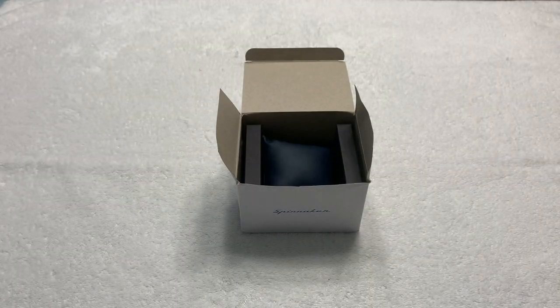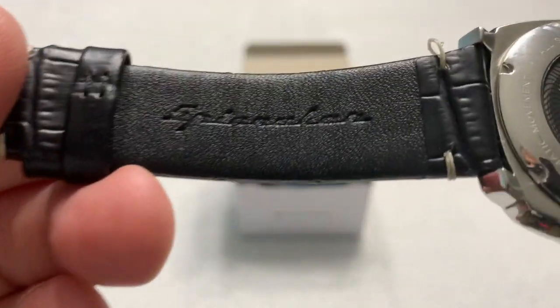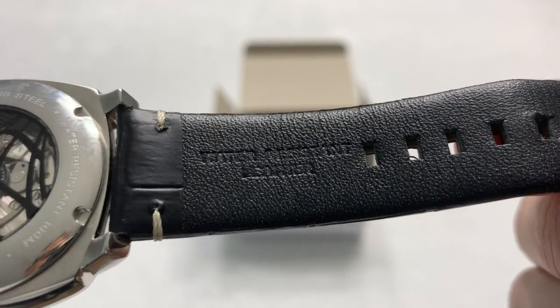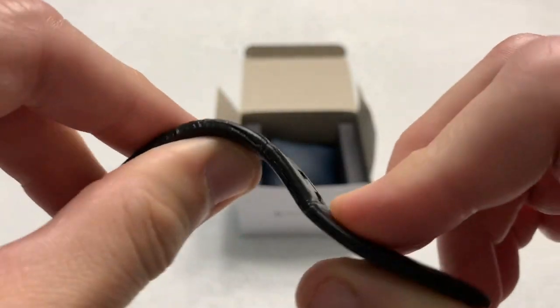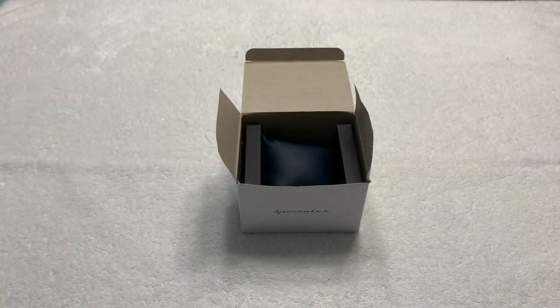Very nice, but a very, very stiff band, and that would bother me if I owned this watch. I would probably put it on a softer leather strap just because I'm not going to swim with it. You can see it's signed leather on the back and it says water-resistant leather, so that is accounting for the stiffness. I have broken it in just a little bit just by wearing it, but it is a very stiff band.